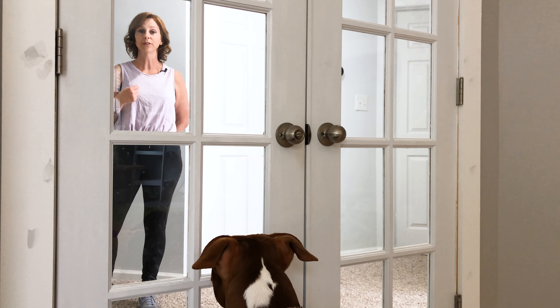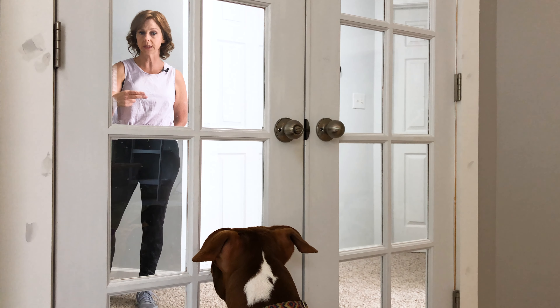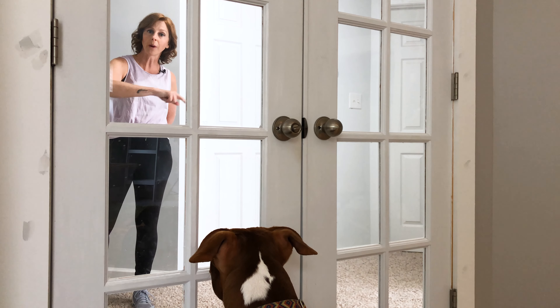For the first couple of times you do this, have someone else on the other side of the door who can deliver positive reinforcement with food or squeaky toys, while the person on the outside is completely separate from the confined dog, just occupying that space — so good things are happening while they're outside.